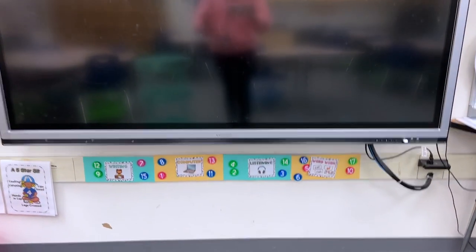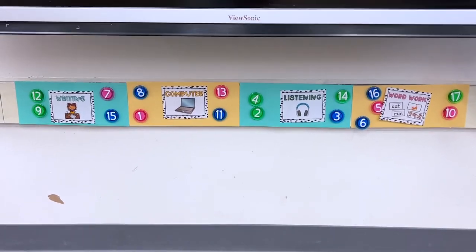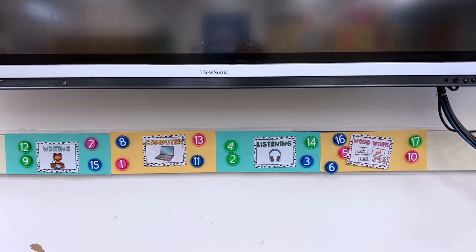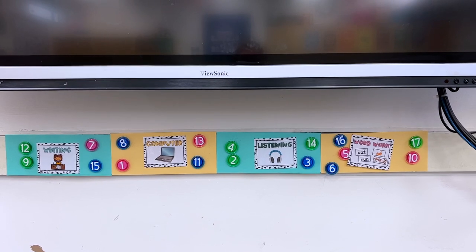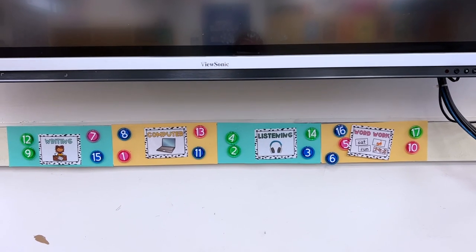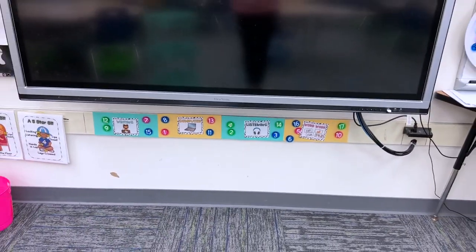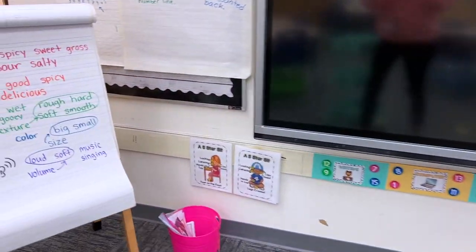Moving to the side, here is my wonderful smartboard. I have a love-hate relationship with it, but it's great to have one and I've never taught without one — though this one can get slow and laggy. Below it is where I keep our center rotation cards, so students can check their number and see which center they're going to. I made a whole video in my Vlogmas series about how I do center rotation — I'll link that in the cards.